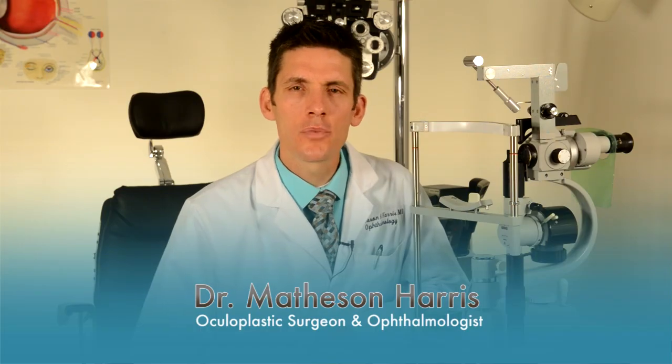Hi, this is Dr. Matheson Harris with Utah Oculoplastic Consultants in Salt Lake City, Utah. The most common eyelid problems I see are blepharitis and chalazions.